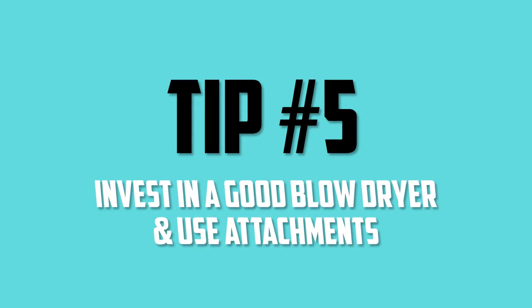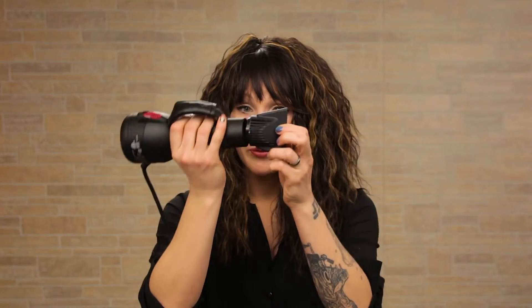Tip number five: invest in a good blow dryer and use attachments. If you're using a blow dryer from when you were in high school in 1999, don't use that anymore — donate it to Goodwill. Go buy a new blow dryer with a higher wattage; it's going to make your hair blow dry so much faster. Not only that, but use attachments. This little thing that comes with your blow dryer is a concentrator — it concentrates the airflow so the air isn't flying around everywhere. By putting this on the end of your blow dryer, it works so much better.